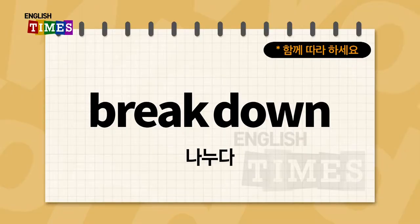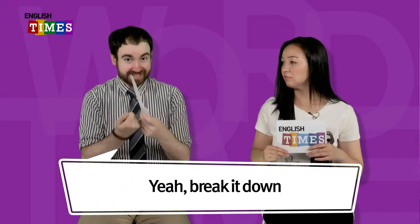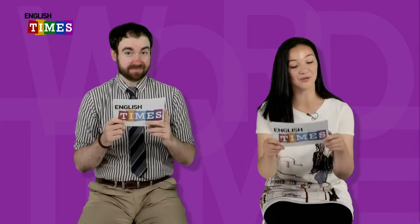The next word is break down. 나누다. Break down. You can break down pieces of bread. Break it down. 빵을 이렇게 break down, 찢으면서 나눌 수 있죠? Break down.